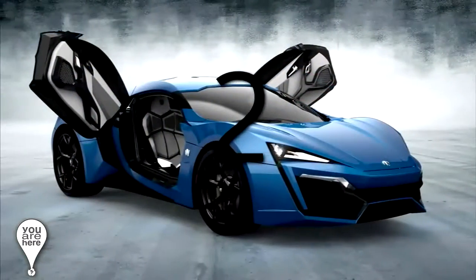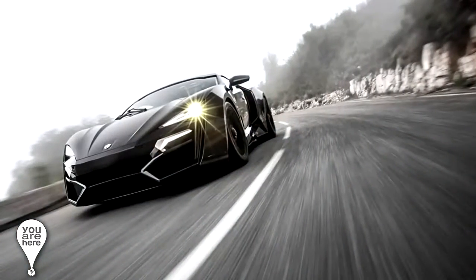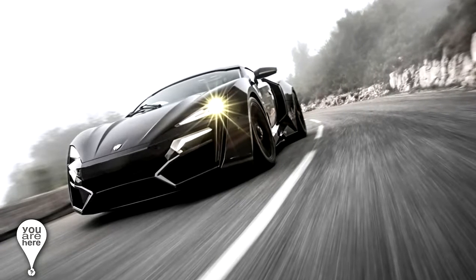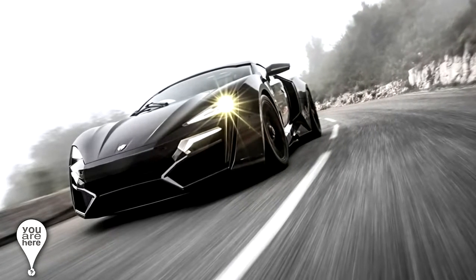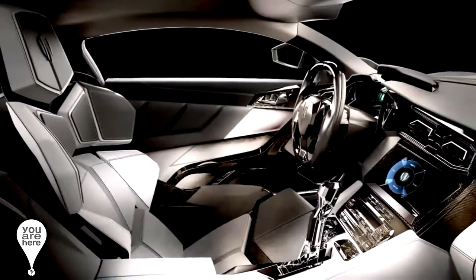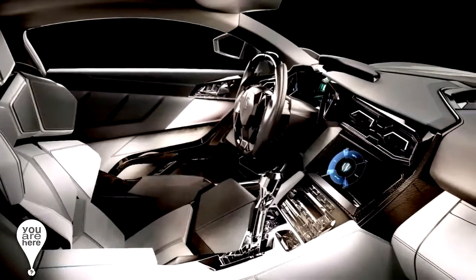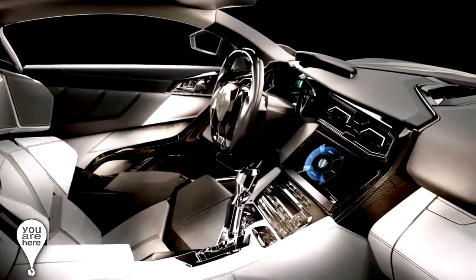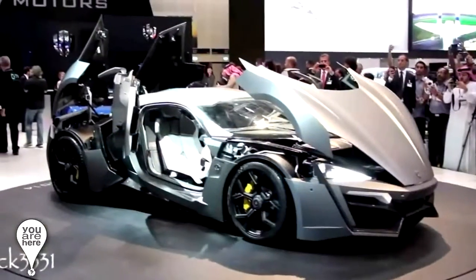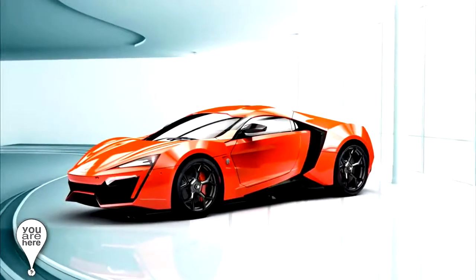In position number 2 we have the W Motors Lykan Hypersport, with a 760 horsepower engine that can reach 100 kilometers per hour in 2.8 seconds. Its maximum speed is 394 kilometers per hour, and its singularity is that its interior is based on skins sewed with gold and diamond threads around the headlights. Only seven units are built per year, and up to this moment there are only 21 in existence. Its actual price is 3.7 million dollars.